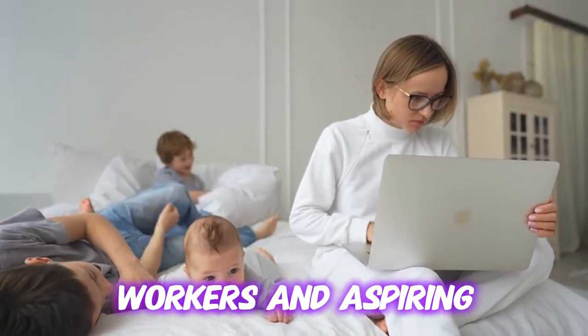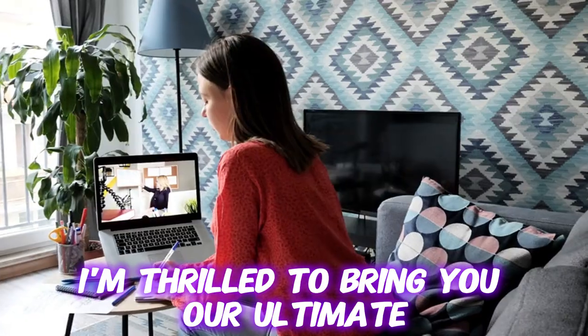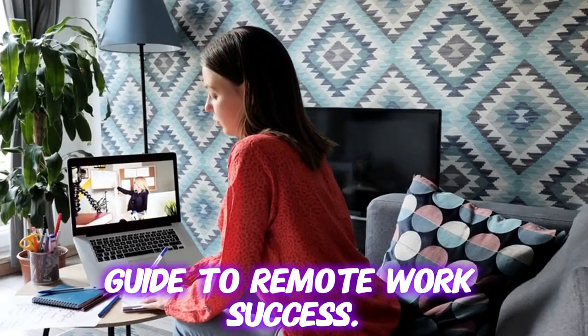Hello, fellow remote workers and aspiring remote workers. I'm thrilled to bring you our ultimate guide to remote work success.